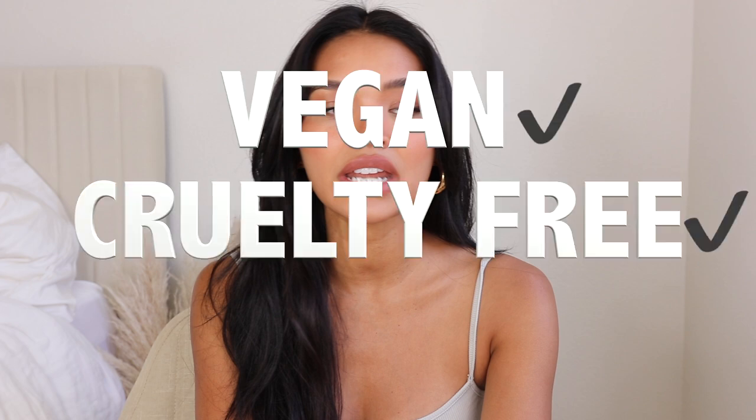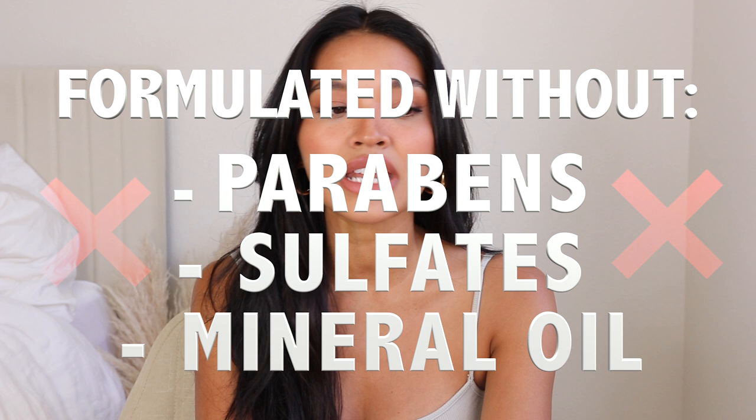I want to shout out our sponsor for today, IGK. If you've never heard of IGK, they are an incredible brand with some of the best styling products I've used. IGK hair is vegan and cruelty-free, also gluten-free, and formulated without any parabens, sulfates, or mineral oils — so you can be guaranteed the products are safe. The best part is their products smell literally amazing; I don't know why they haven't come out with a perfume yet!